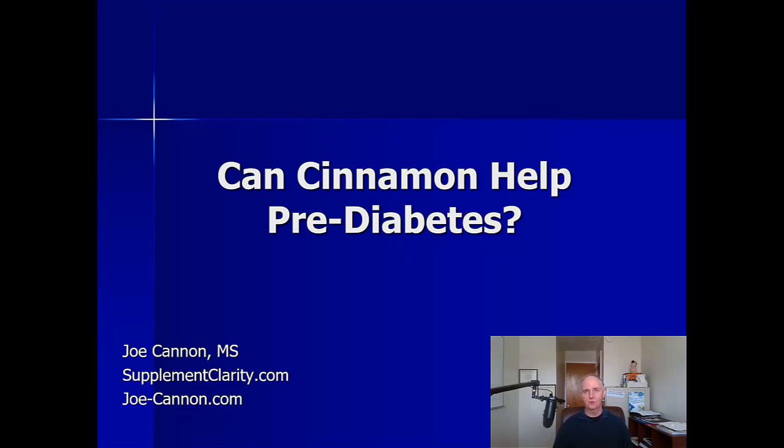If you have diabetes or prediabetes, you may have heard about how the spice cinnamon can help lower your blood sugar levels. In this video, I'm going to show you the research on cinnamon and diabetes and prediabetes, and then sum it all up at the end with some side effects you should be thinking about if you're going to try cinnamon.